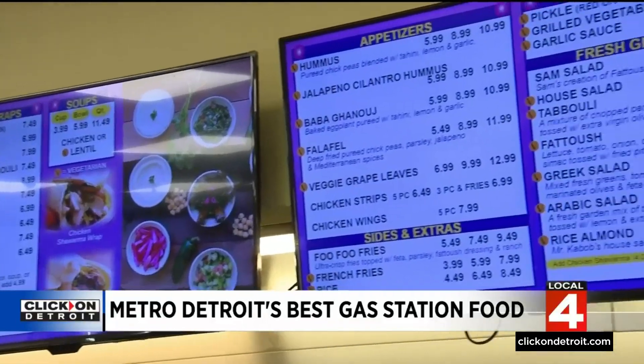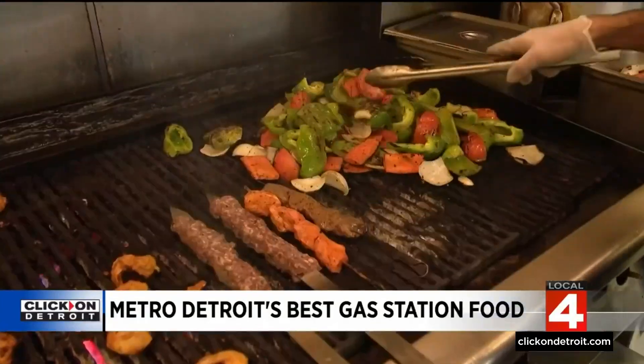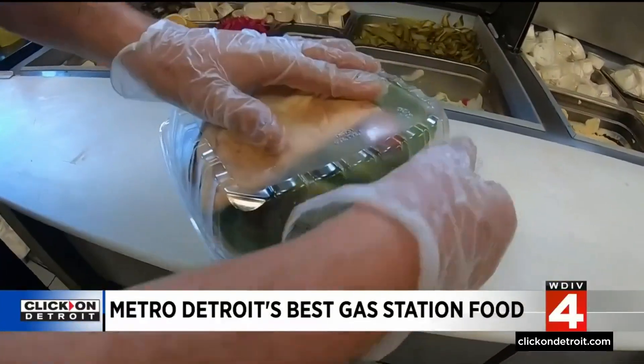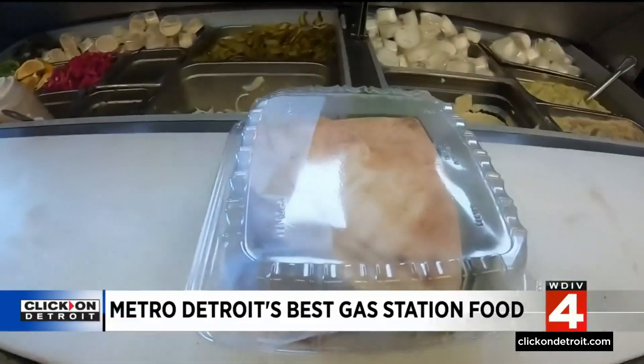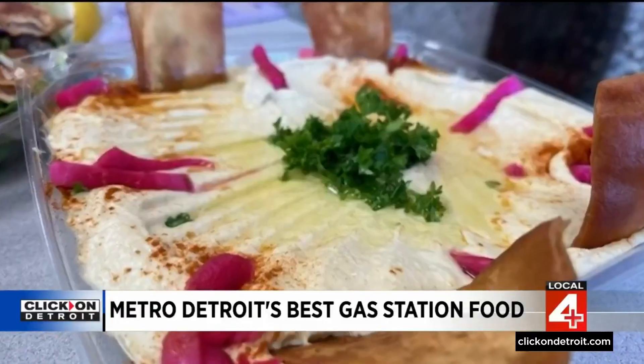Nassim Gully's family operates five Mr. Kebab locations in Metro Detroit. Being a small business owner, we never take it for granted, and we're always back there making sure everything is up to our standards. It doesn't feel like gas station food at all — it's real ingredients. A little chicken and hummus. It is like a restaurant; grabbing takeout from here and going home — this is dinner, easily a family dinner.